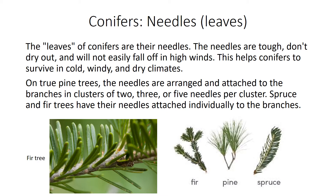Needles or leaves. The leaves of conifers are their needles. The needles are tough, don't dry out, and will not easily fall off in high winds. This helps conifers to survive in cold, windy, and dry climates. On true pine trees, the needles are arranged and attached to the branches in clusters of two, three, or five needles per cluster.